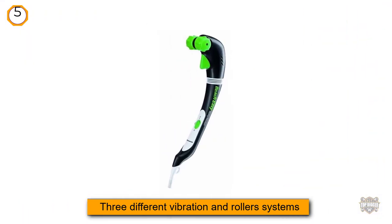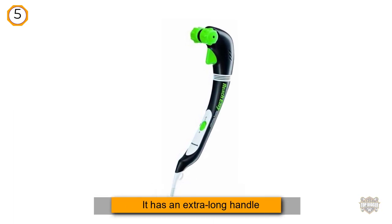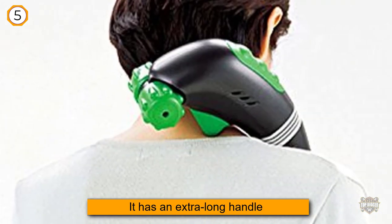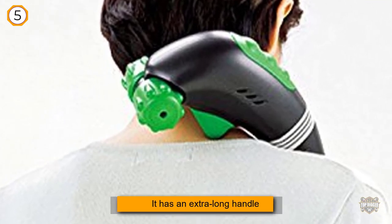Because it has an extra-long handle, you can now easily reach those difficult-to-reach places and muscle groups. One of the biggest design achievements for this massager is that you can direct the vibration towards the muscles you want in a more pinpointed manner.